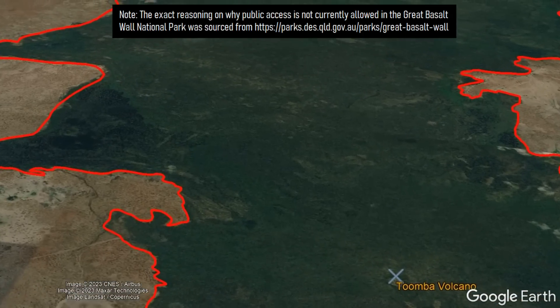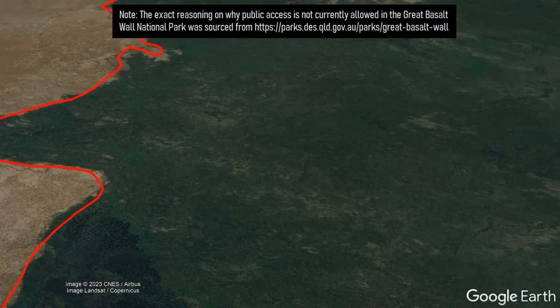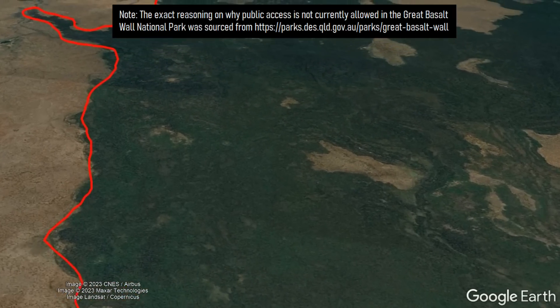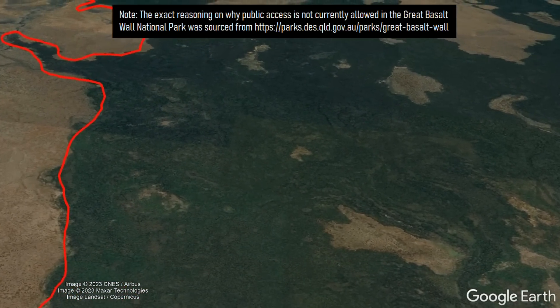Sadly, there is no public access to the Great Basalt Wall National Park, as it is surrounded by private property, and people are specifically not allowed in the park — so you cannot visit it or walk or hike on the lava flows.